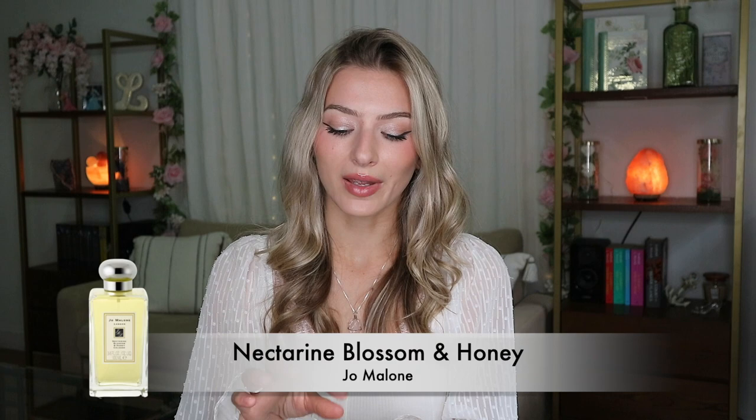Moving on to the last fragrance in this Discovery Set: Nectarine Blossom and Honey cologne. This is probably the one I was least excited to try. I like nectarines — I love eating them — but I don't really want to smell like one. In general, I'm not someone who wants to smell like straight-up fruit. If I'm going for a fresh fragrance, I want something more floral and musky with something to it beyond just the fruit. I've used almost this entire sample because when I tested this one, I was really trying to get a feel for it — it kept disappearing. Because again, Eau de Cologne just doesn't last as long as the perfumes I'm used to, so I was spraying it a lot. But this one I found is really refreshing and clean-smelling.